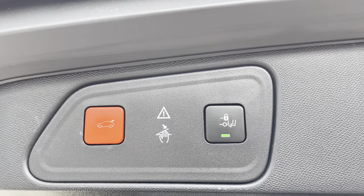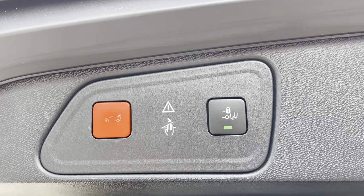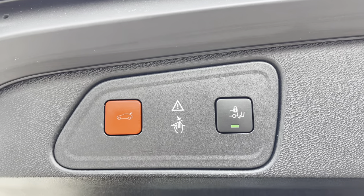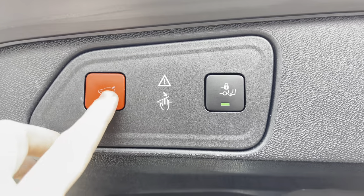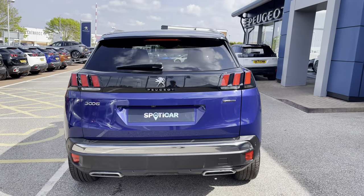You can very easily close this boot by pressing the button on the left hand side which will automatically close it, or alternatively you can dangle your foot underneath the rear bumper. To disable that feature press the black button on the right, which will stop the boot from closing on you — which is perfect if you are loading the car with the shopping.